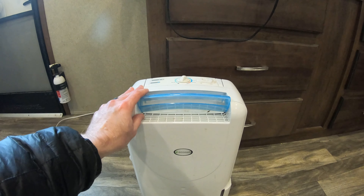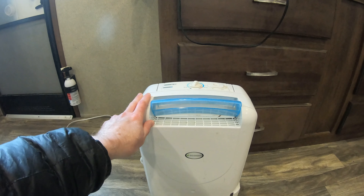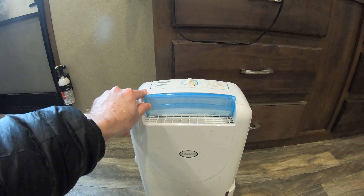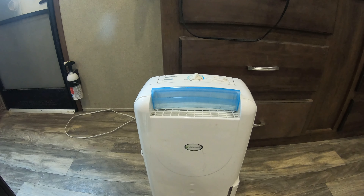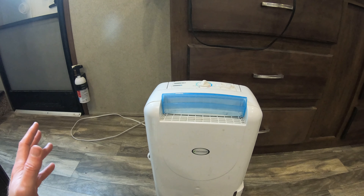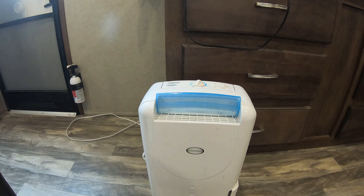This will seem obvious to many of you, but make sure you have tire covers for your tires — the number depending on how many axles you have. That'll protect them from damaging UV light and also keep them dry and out of nature's fury as best you can.